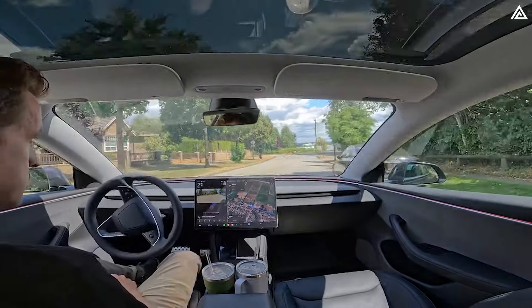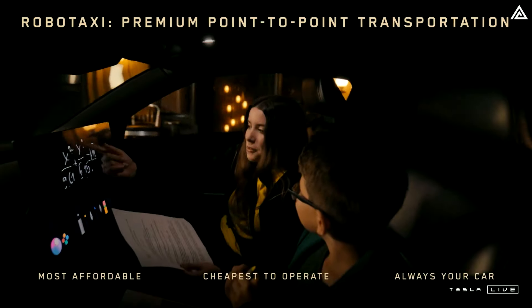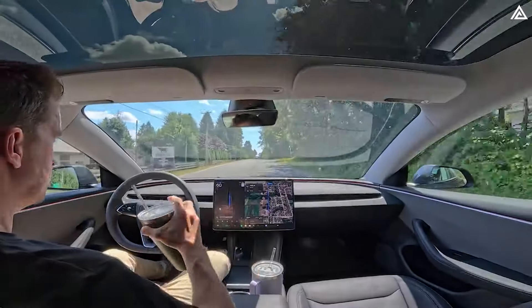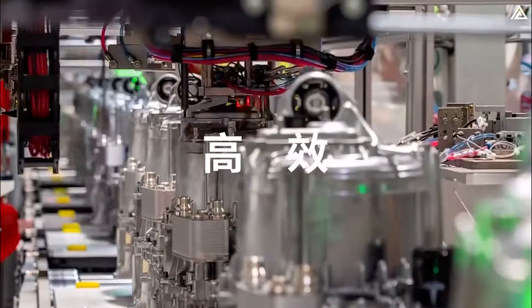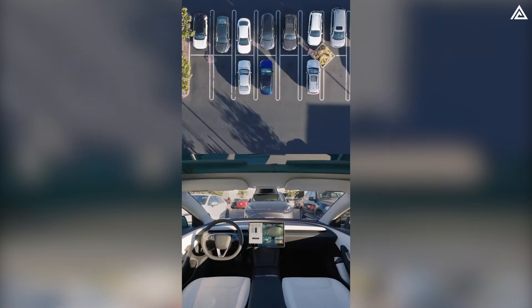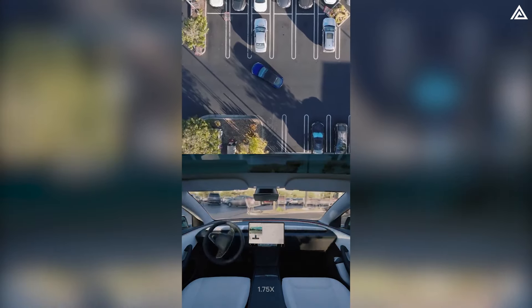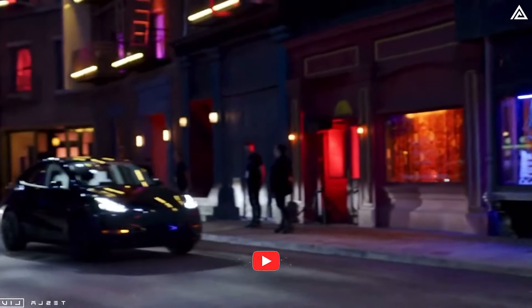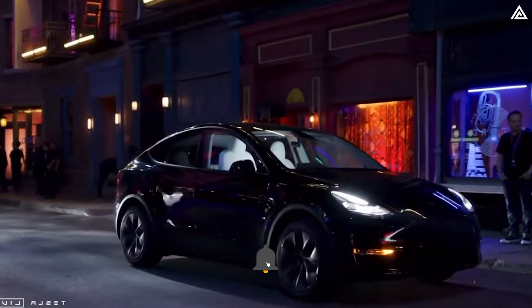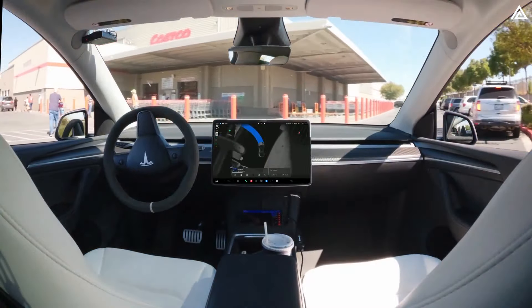By next year, FSD — currently requiring driver oversight — is expected to transition into a fully autonomous mode, allowing drivers to relax while the vehicle navigates. Tesla has refined the electric motors in the Model Y Juniper for quicker acceleration and improved handling. The full self-driving system continues to be a focal point of Tesla's innovation as the company rolls out its supervised version across its electric vehicle lineup, including the Model 3 and Model Y. Tesla plans to implement unsupervised FSD in California and Texas, enabling vehicles to operate independently without direct driver oversight. This marks a significant milestone toward achieving Level 4 autonomy, where cars can handle most driving situations without human intervention.